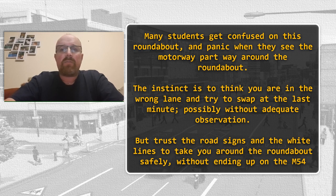Hello everyone, welcome to Inclusive Driving. We're going to talk about the roundabout on the M54-A460 Cannock Road. Many students get confused on this roundabout, and panic when they get part way round and see the motorway entrance.